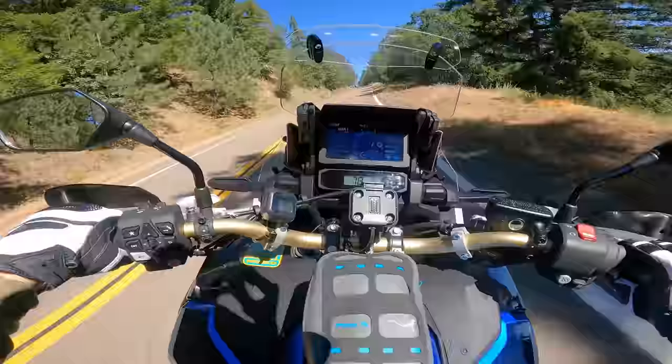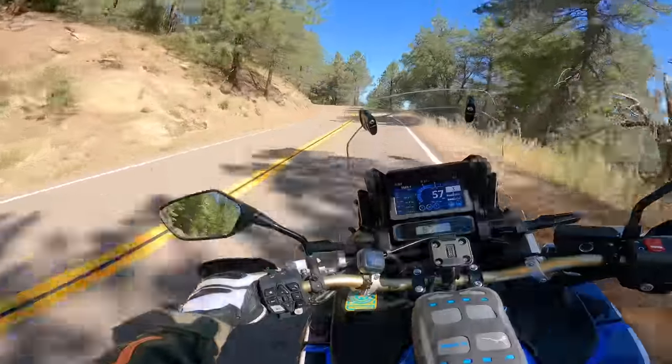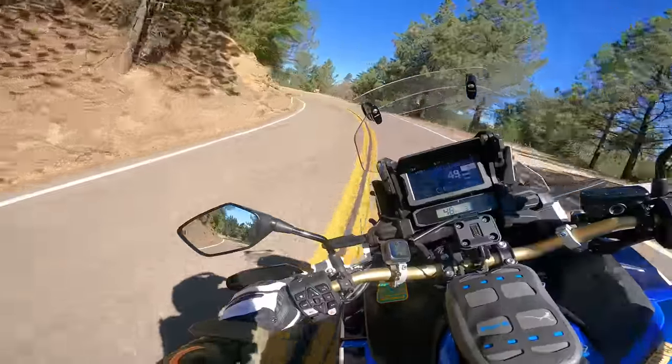The quick shifter is great — worth every penny of the $500 I paid for it.